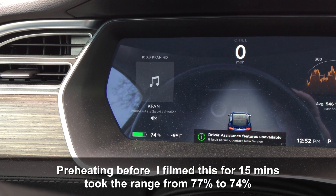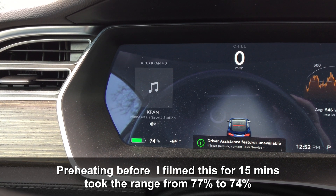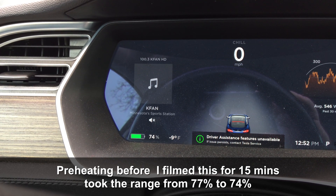Almost 1 p.m., just sitting in the 9 below cold, has brought the battery percentage down to 74. A little bit of loss, but not terrible.